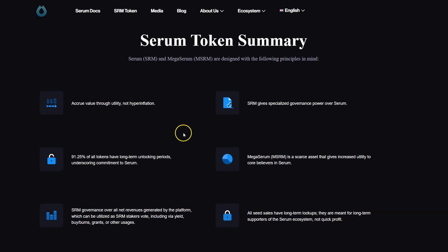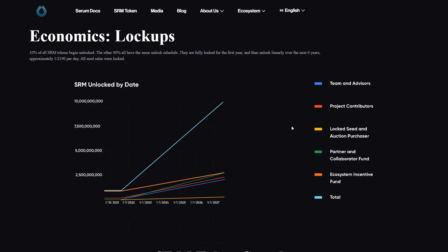Historically, buy and burn mechanics have been bullish for anything — scarcity, right? They also have Mega Serum, which they say gives increased utility to core believers of Serum. It reminds me of Masternodes. I think you need 1 million or 100,000 — I forget the exact threshold for a Mega Serum.